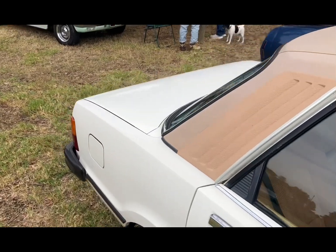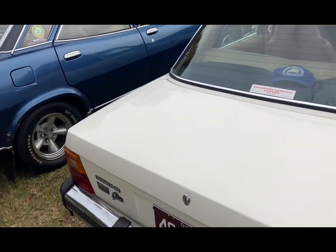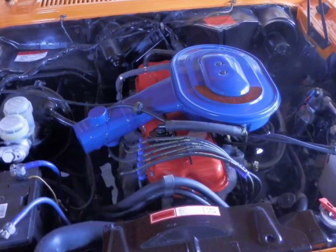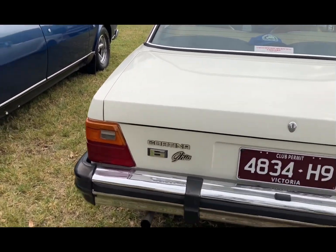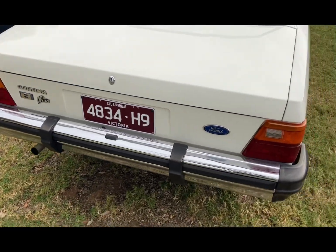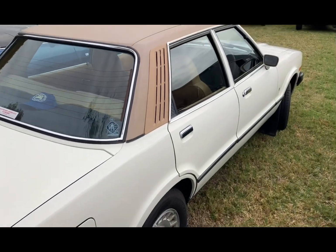Most of these in England had 1.6-litre and 2-litre engines, but in Australia they have a 2-litre four-cylinder engine. You can also get a 3.3-litre six-cylinder and a 4.1 six-cylinder. This is a six-cylinder — you can see it says Cortina 6. I'm not sure whether this is a 4.1 or a 3.3, but either way, it's a lot of power for a car that's relatively small.